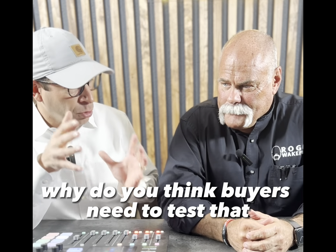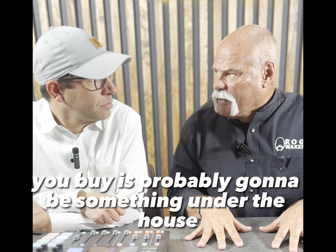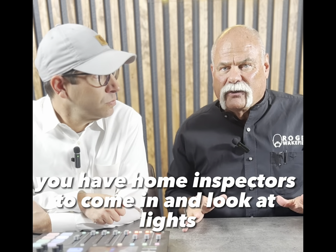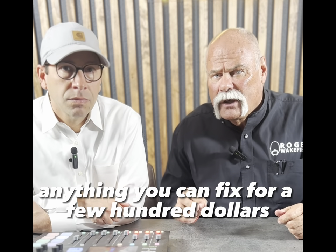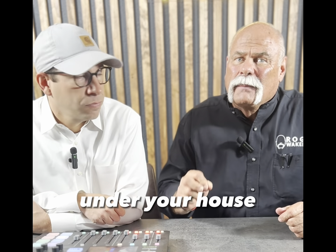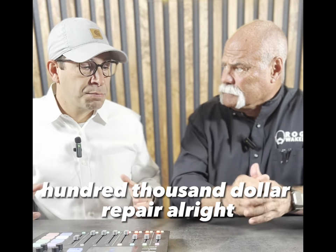Why do buyers need to test that, and what are they testing? The most expensive repair on any house you buy is probably going to be something under the house — the sewer lines leaking or the water lines leaking. Home inspectors come in and look at lights, switches, fans, garbage disposals — anything you can fix for a few hundred dollars. But if you've got a leak on your cast iron or water under your house, that can be a tens-to-hundred-thousand-dollar repair. That stuff is brutal.